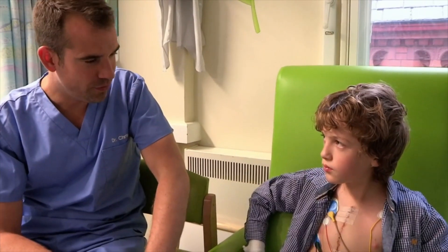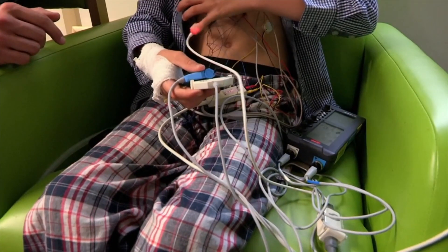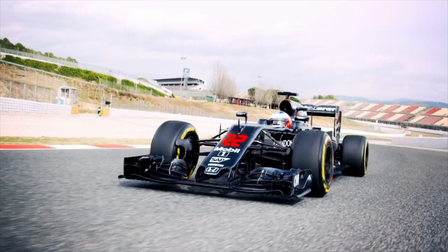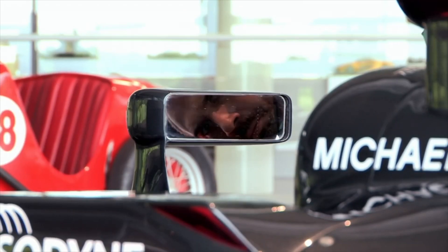So, at the moment, for you, basically, leaving the bed is a real hassle. Yeah. Chris, this is where the cars come in.